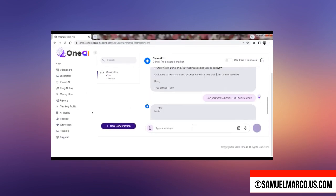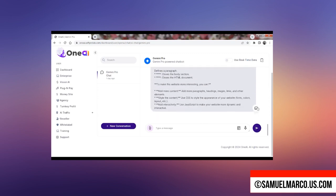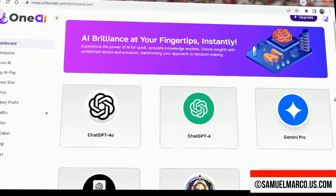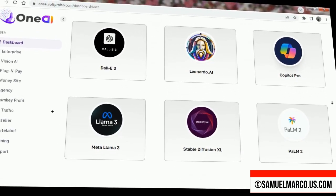OneAI gives you access to several top AI models, including ChatGPT 4.0 and ChatGPT 4, Gemini Pro, DALL-E3, Leonardo.ai, Meta Llama 3, and Microsoft Copilot Pro. Each model is designed to excel in different tasks, from natural language processing to image generation.